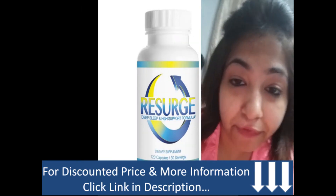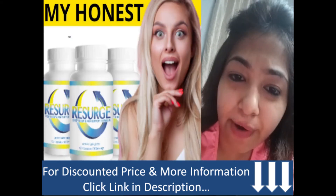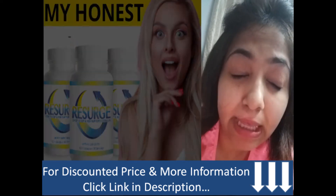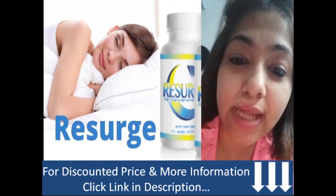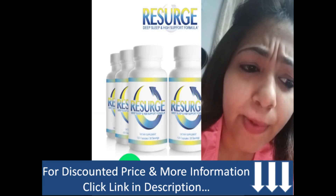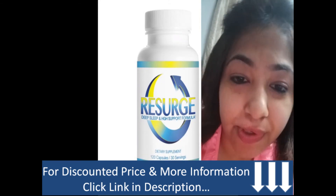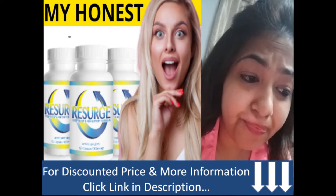I will drop a link in the description box where you can check out the discounted price available. We can only guarantee this special price for a few days, until our limited inventory runs out.